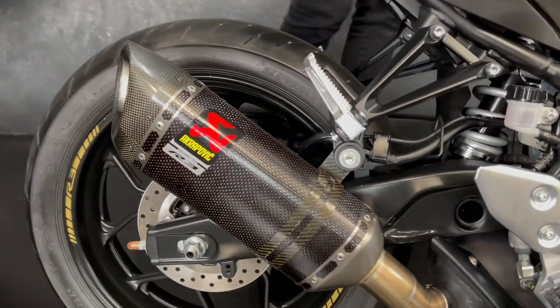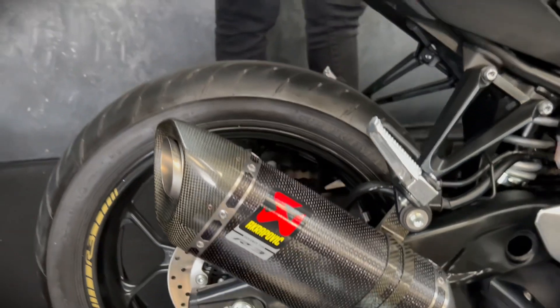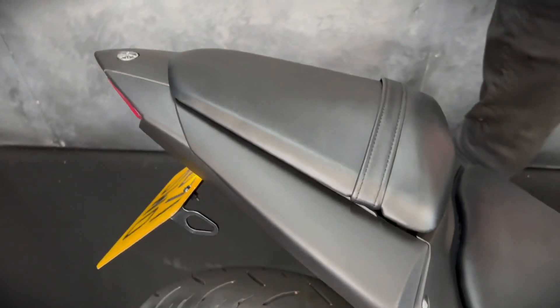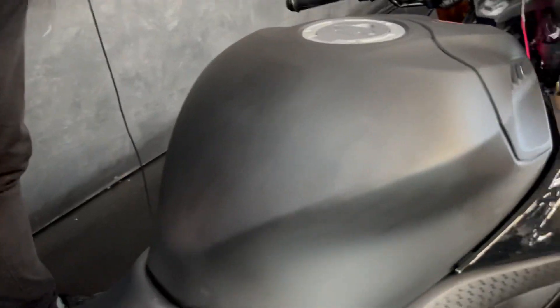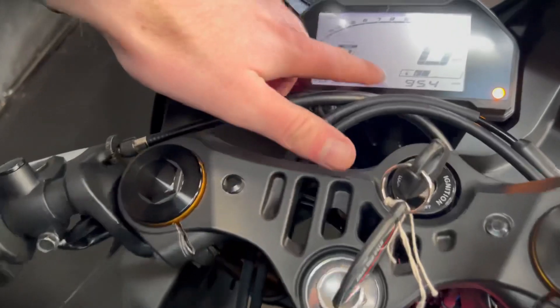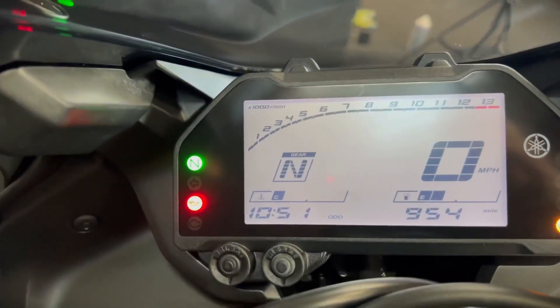Obviously it's an A2 licensed bike, so if you're on that A2 you don't need to get it restricted — you can just ride it as it is. It's a slightly newer model; you've got the full LED front light and the full digital display. And there you go, you can see the mileage there of only 954.